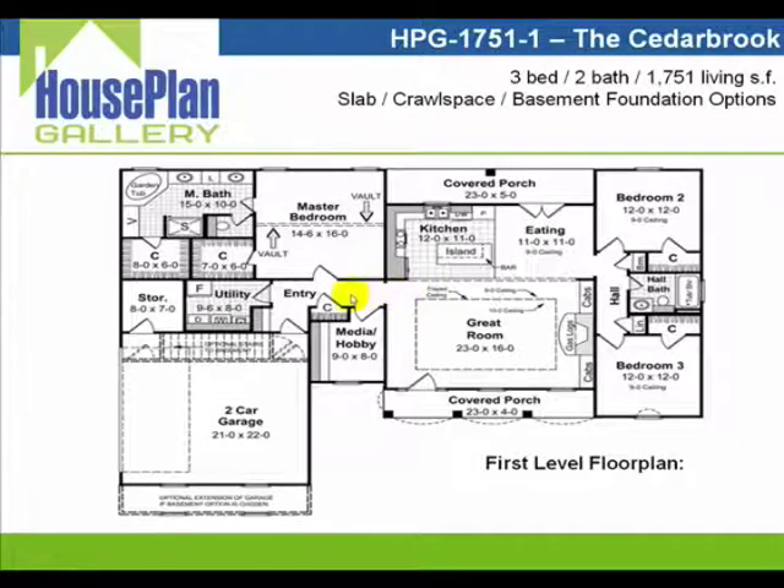As we walk back across the house, you'll notice the storage closet right here and the large media hobby room that can be used for whatever need you have at a given time — from a home office to a computer room, to a storage area, to a kids' playroom.